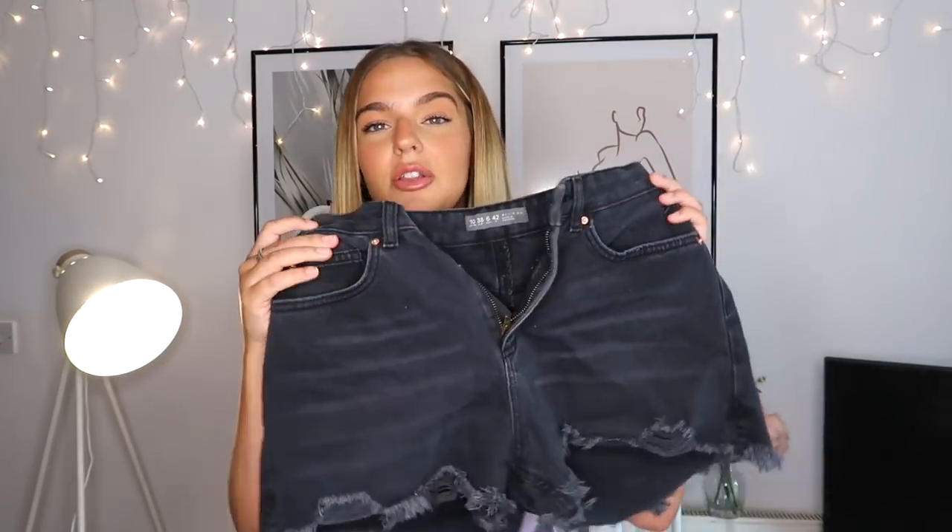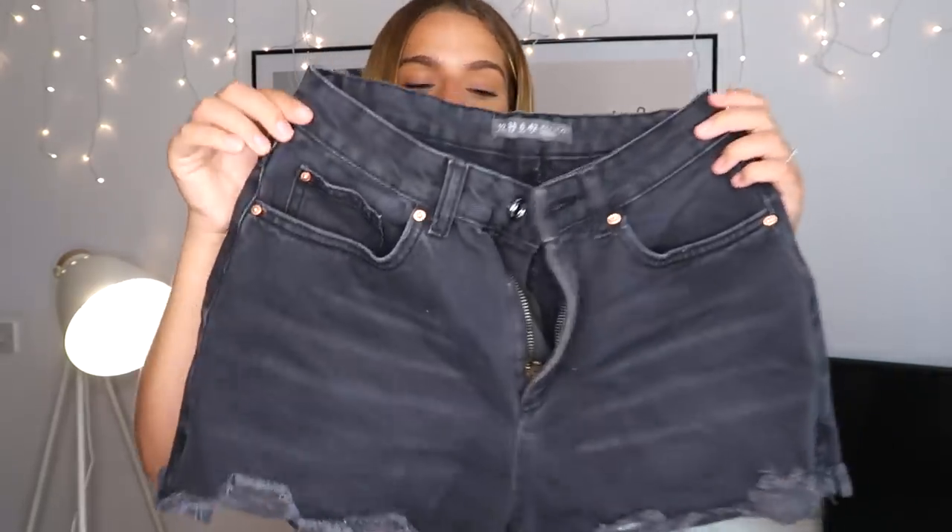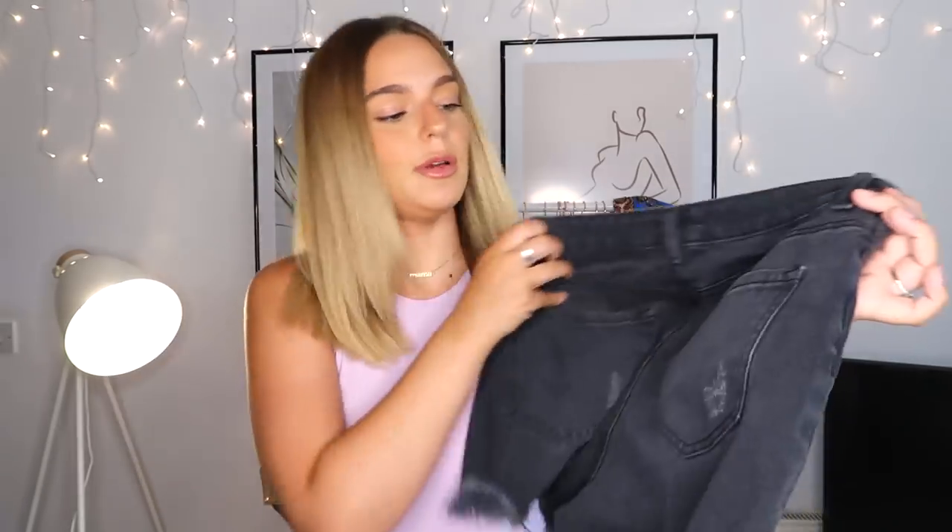These are the last pair of shorts — a black wash denim with frayed edges. They do look quite short, but like I said, if you size up they don't tend to come up as short. I had them on the other day and my bum cheeks weren't hanging out, so that's a bonus! I love the shape and the style. My vision for these is just a white bodysuit, a checkered shirt, and some high top Converse — I think that would look really really cool.